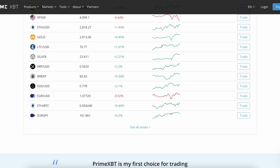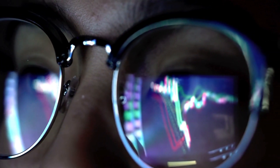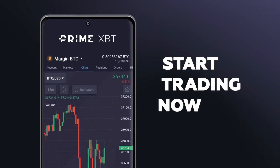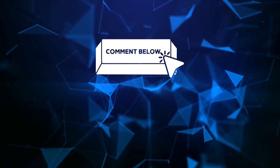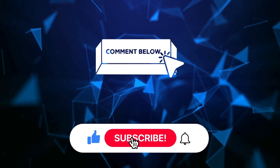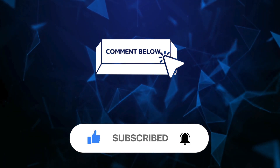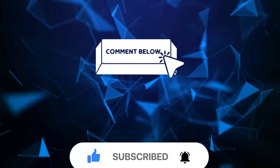And there you have it. Whether you're a crypto enthusiast exploring the market or a professional trader looking for a reliable platform, you should definitely check out PrimeXBT. Feel free to share your thoughts and experiences with PrimeXBT in the comments below. If you enjoyed this video and found it helpful, don't forget to hit that like button, subscribe to our channel for more crypto insights, and turn on the notification bell to stay updated on our latest videos. Thank you, and until next time.